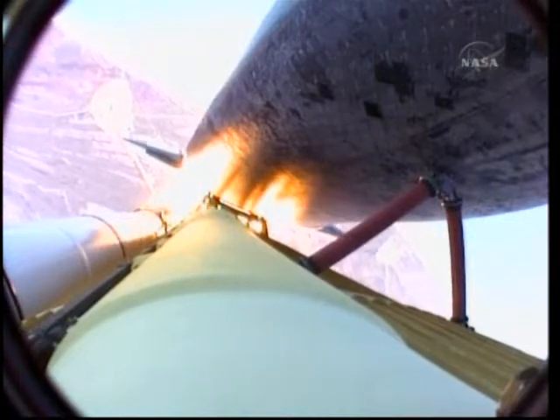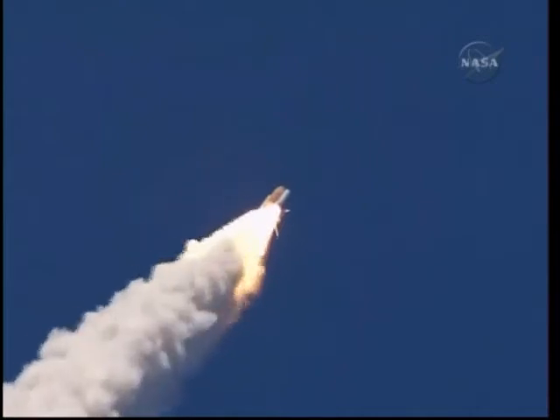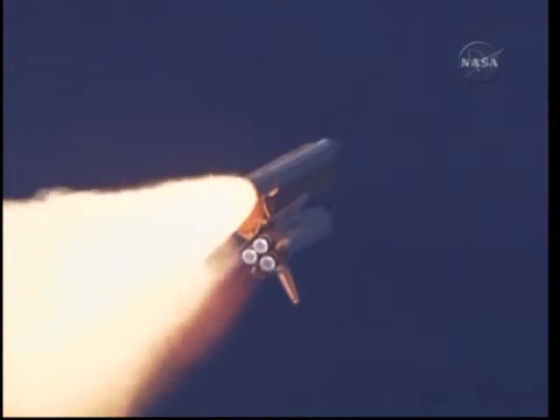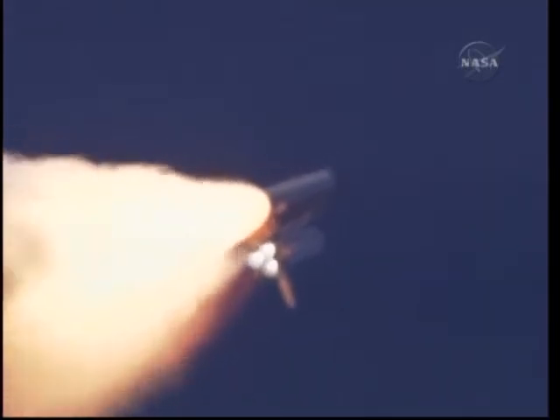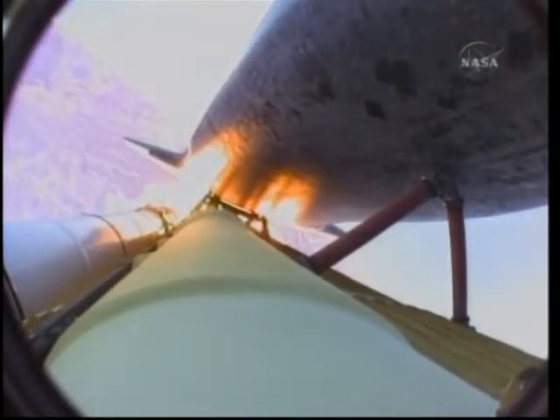The three main engines on Atlantis have now been throttled down to 72 percent of rated thrust as the orbiter prepares to pass through the area of maximum dynamic pressure on the vehicle in the lower atmosphere. The engines are now beginning to throttle back up.